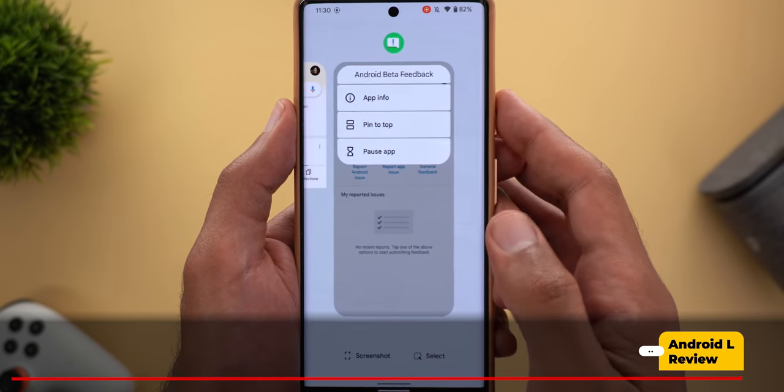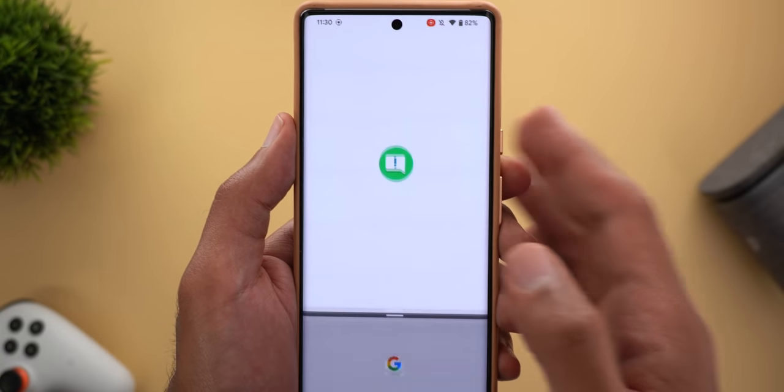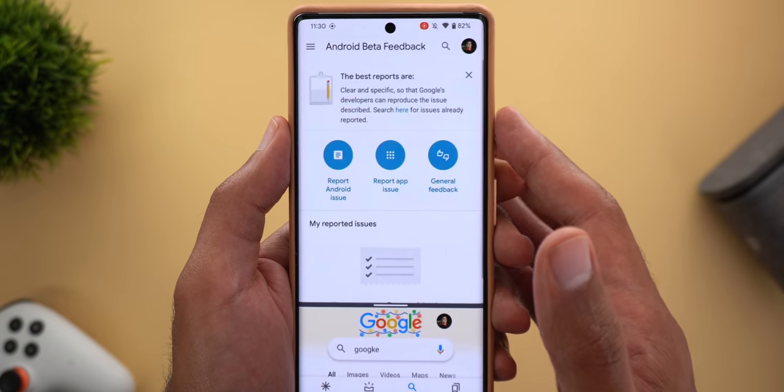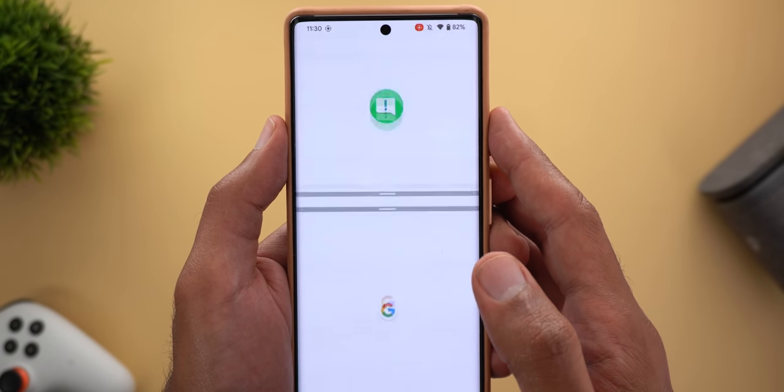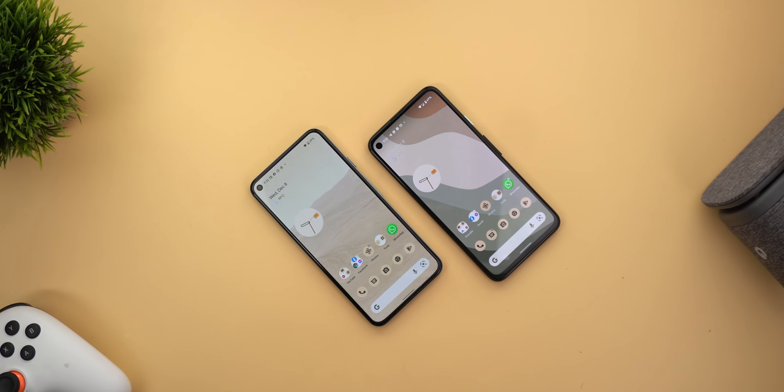Google also released Android 12L beta one for Pixel devices today, but I missed it because I was filming this video — expect my Android 12L review to be published this weekend. That's pretty much it for today — all the features I didn't mention in my previous video about the December 2021 security update for Pixel devices. Let me know in the comments if I missed anything, and if you enjoyed the video please hit the thumbs up and subscribe. Thanks for watching.